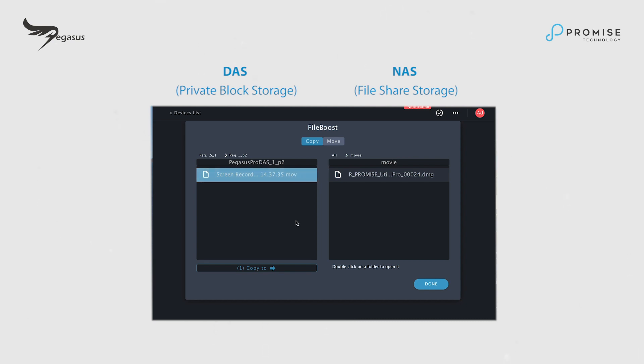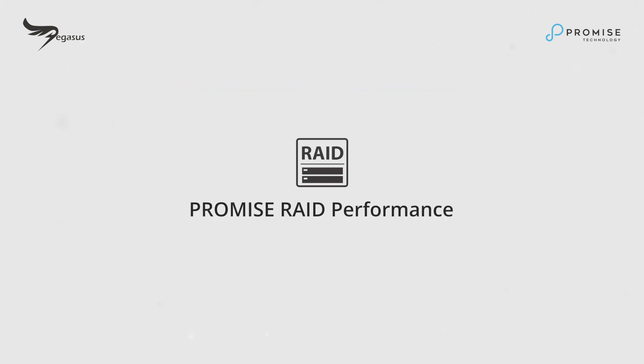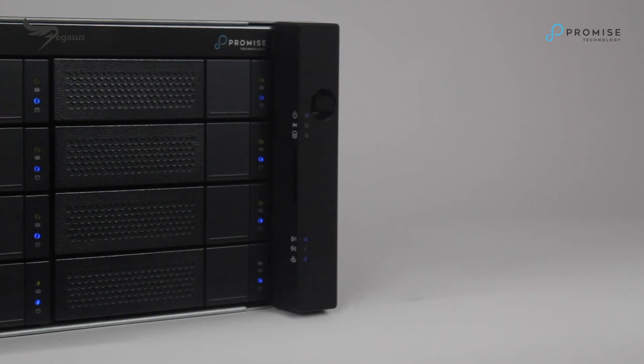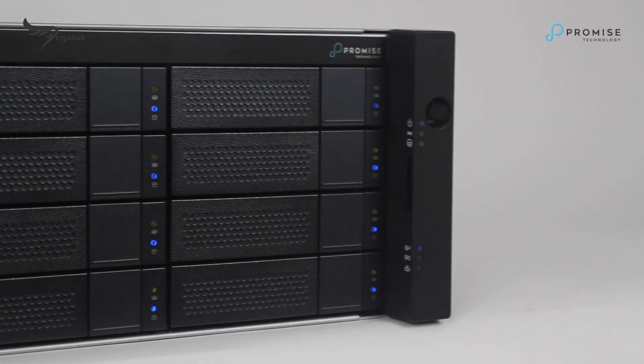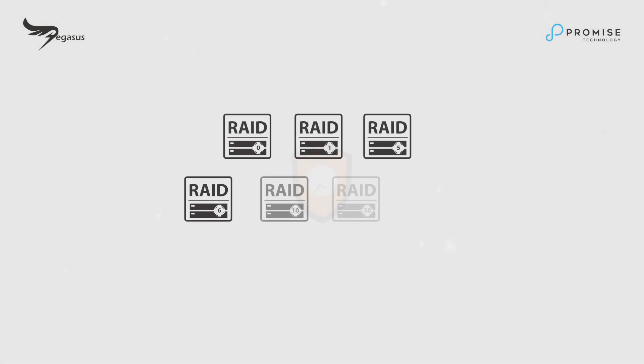Owing to our latest technological breakthrough, Promise File Boost technology allows faster data synchronization. With over 30 years of hardware RAID experience, Promise RAID is a core technology that reassures users that their data is safe in the event of a drive failure.